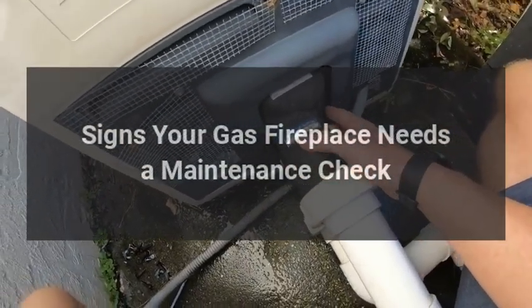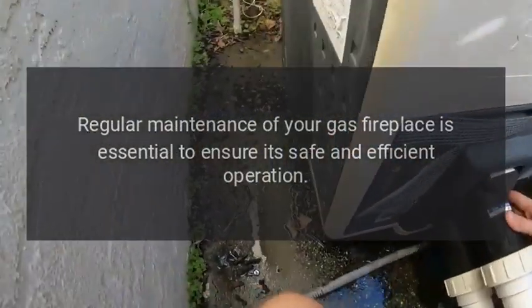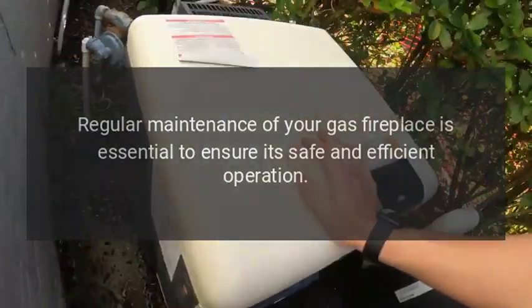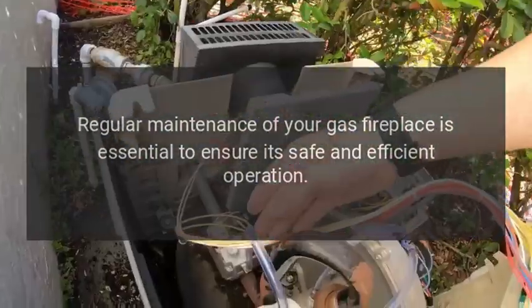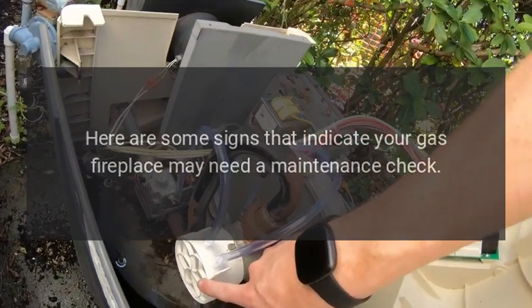Signs your gas fireplace needs a maintenance check. Regular maintenance of your gas fireplace is essential to ensure its safe and efficient operation. Here are some signs that indicate your gas fireplace may need a maintenance check.